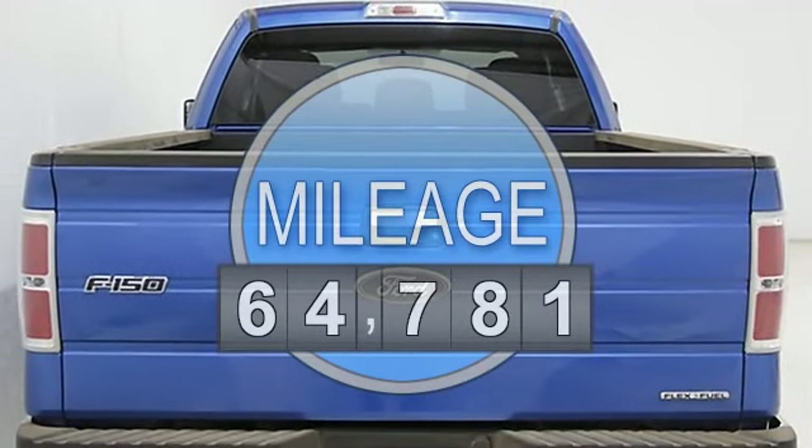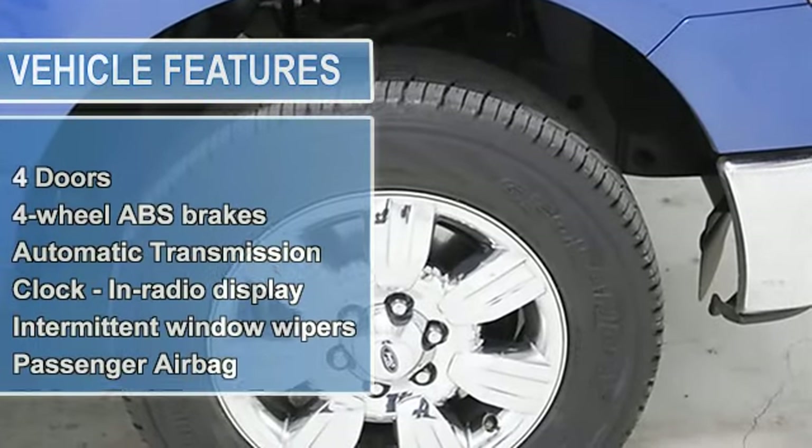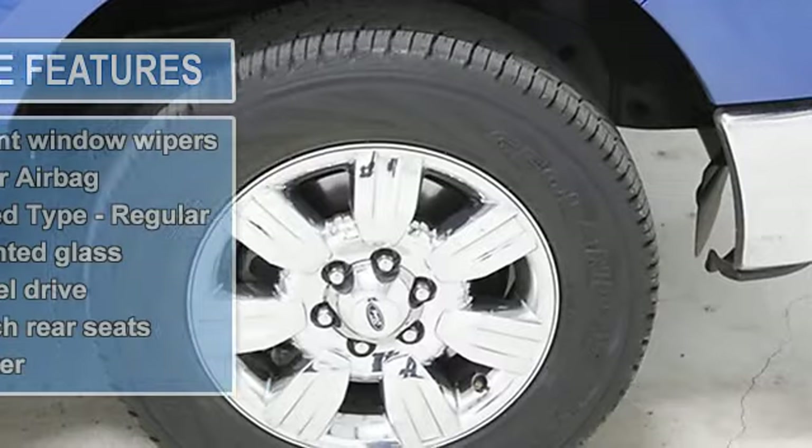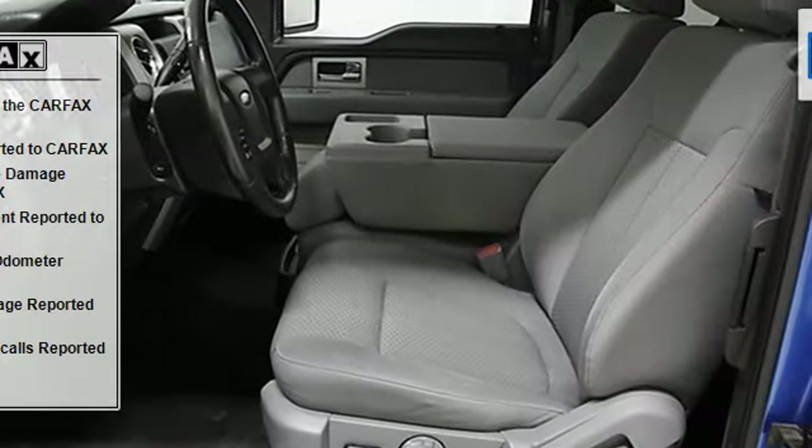Great safety equipment to protect you on the road: anti-lock brake system, traction control, curtain airbags, passenger airbags, stability control with anti-roll control. Come in for a test drive today.